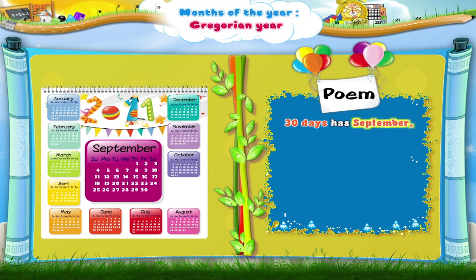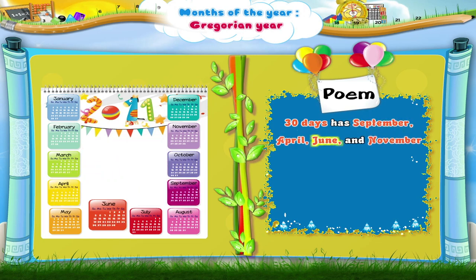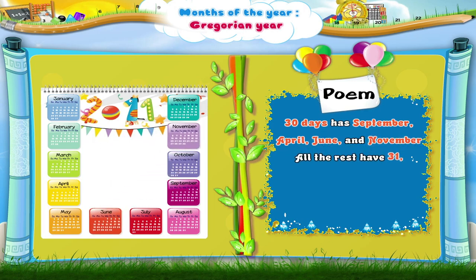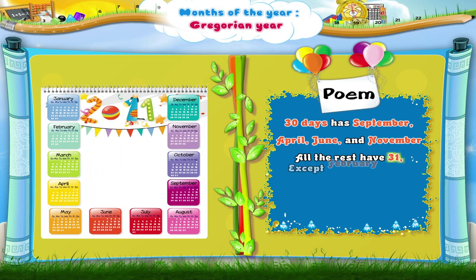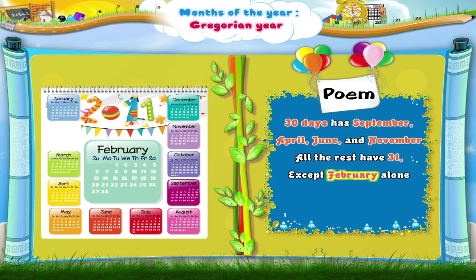30 days has September, April, June and November. All the rest have 31, except February alone which has 28 days clear and 29 in a leap year.